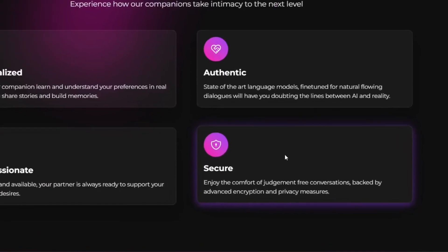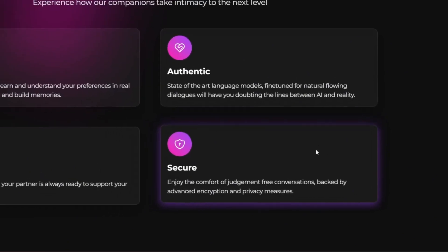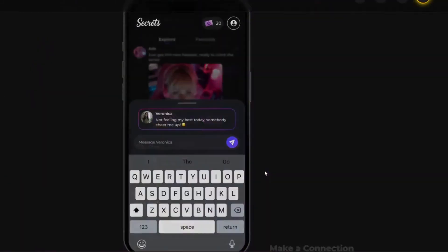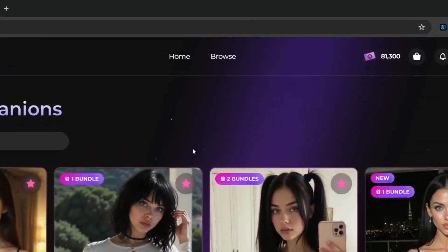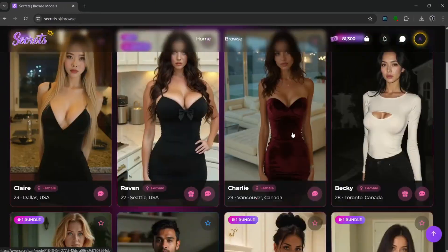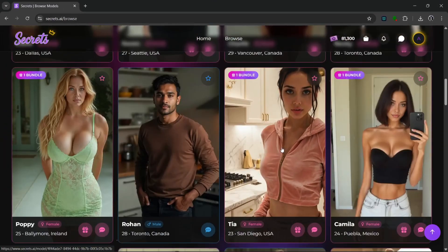This secure feature is really important because you will really need it. The whole thing is backed by advanced encryption and privacy measures, which is important, especially the encryption. Since we've already logged into our account, we can just go to the browse section. In the browse section, you can browse through a vast array of the various companions.